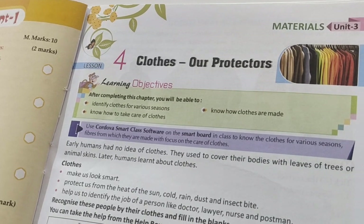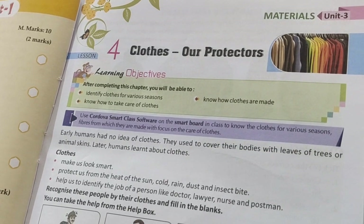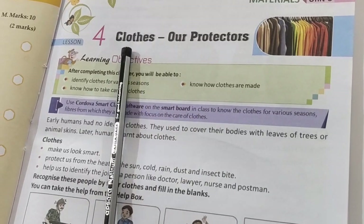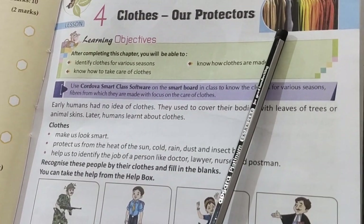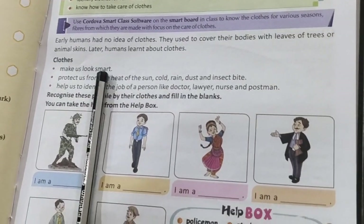Good morning students, welcome to Pioneer Convent School. Yesterday we started reading the chapter 'Clothes are Protectors' and we studied that clothes make us look smart.